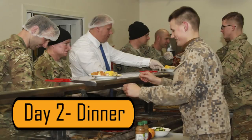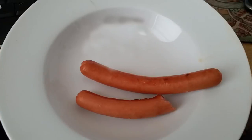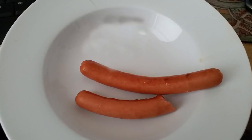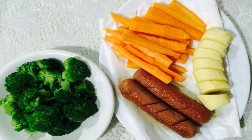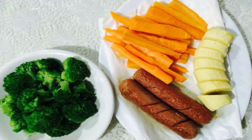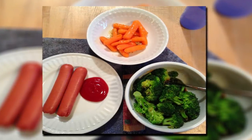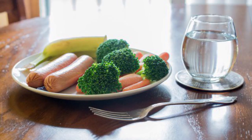Day 2 – Dinner is another day where you're going to look forward to dinner all day long. On your dinner plate, start with two hot dogs without the bun. You can also add half a cup of carrots, a cup of broccoli, and half a banana. Your vegetables should be boiled, steamed, or eaten raw. Your meat should be baked or grilled.